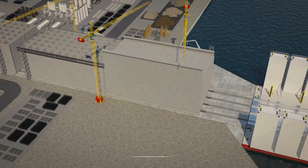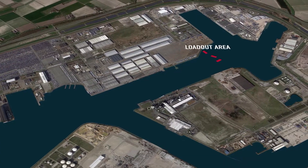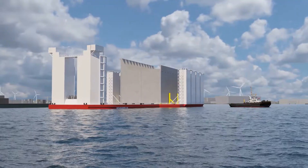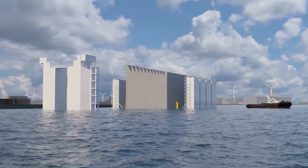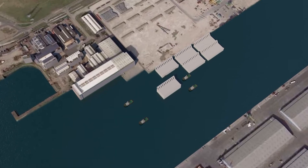To reach the highest quality standards, we execute all these works on land. Once a caisson is fully cured, it's loaded out on a semi-submersible barge and towed to a launching pit in the Colot Harbour at North Seaport, where it's floated. Subsequently, the floating caisson is towed to the Scaldia Harbour at North Seaport. At this location, Deme owns a 600-metre long quay wall, where caissons can be temporarily stored awaiting their offshore installation.